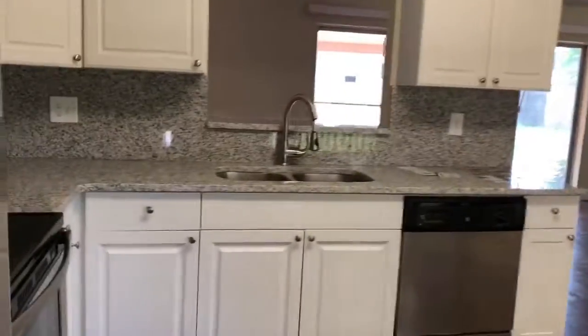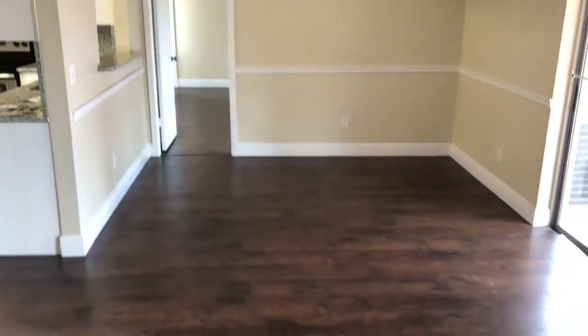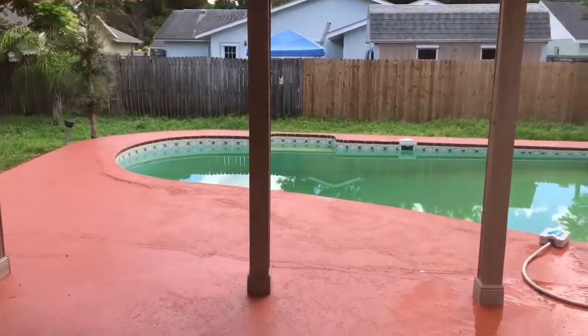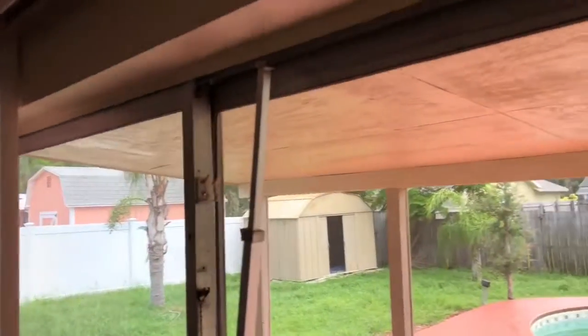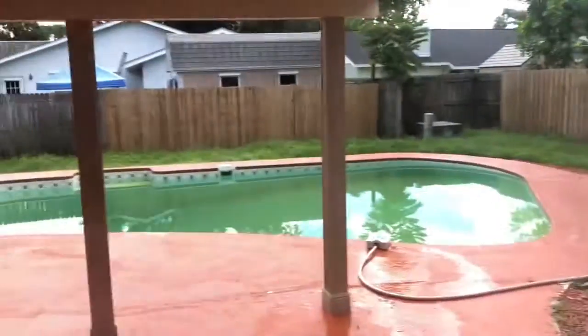I'm going to go back to the kitchen. So this area could also be a dining room slash living room. The sliding glass door I would recommend updating — it looks pretty old, but it works well and the doors slide easily, so that's good.